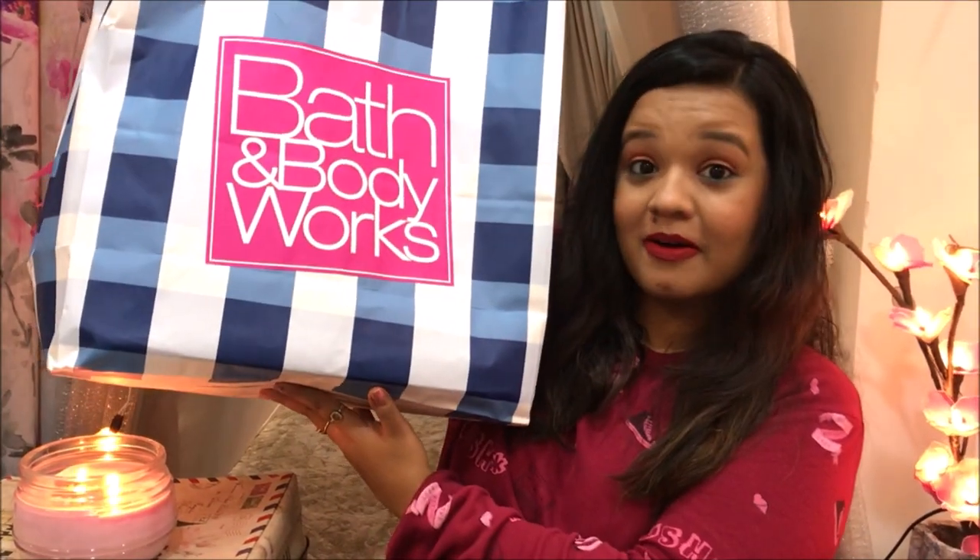Hi guys, welcome back to my channel! I hope you all are doing well. How is it already December? I think it's one of the longest yet shortest years, strangely. Let me know what you think in the comments below. Today I have a haul video — it's a Bath and Body Works haul. I shopped the Black Friday sale. Me and my friend went to the store and divided everything up so we could buy a lot more things at a really good price.